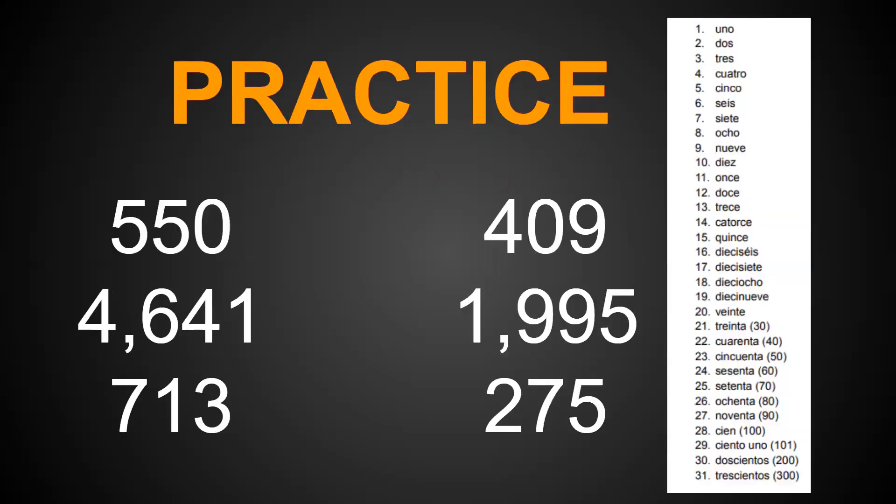I think we're starting to get the hang of it, but I want you to try a few examples on your own. Pause the video now, and using your notes on the screen, try to write out the following numbers. When you're ready to check your answers, press play.